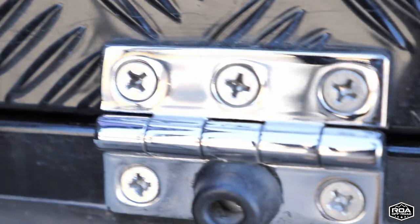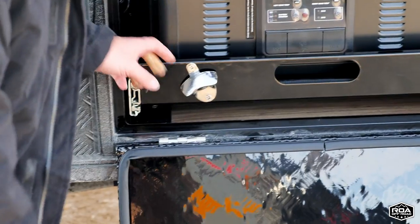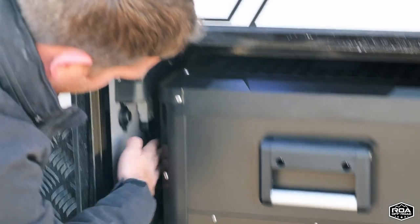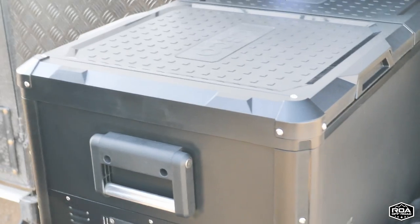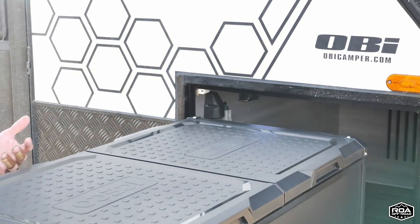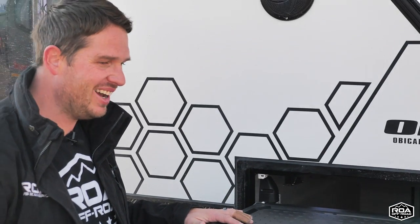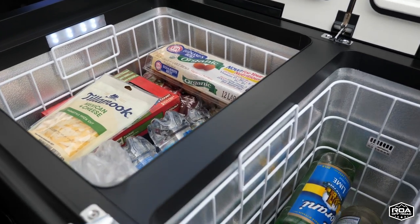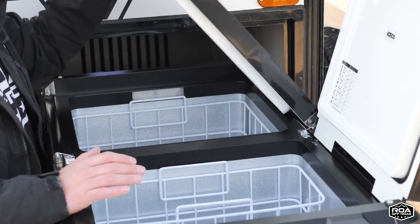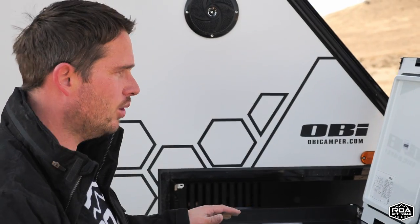Moving to the fridge compartment — heavy-duty screwed hinges, nice latches, bolted on with a rubber seal. The fridge has a 12-volt plug and an Anderson connector; newer units connect directly to the Anderson. There's also a ventilation fan in the compartment — turn it on in summer to keep airflow going for the fridge. There's a light in the compartment too, so you can see at night.